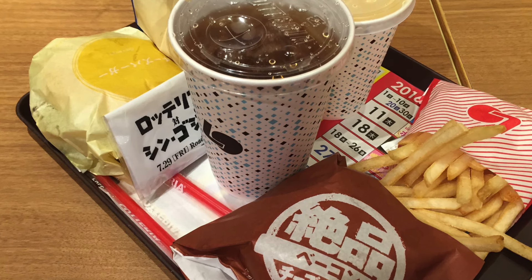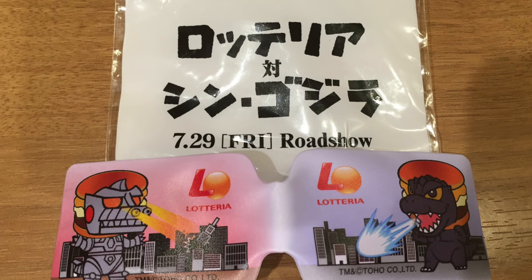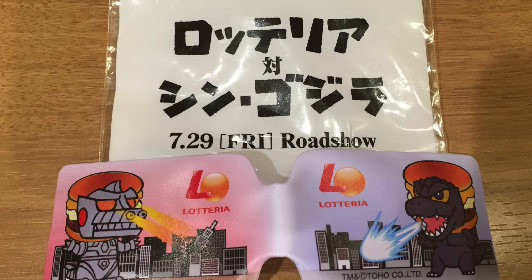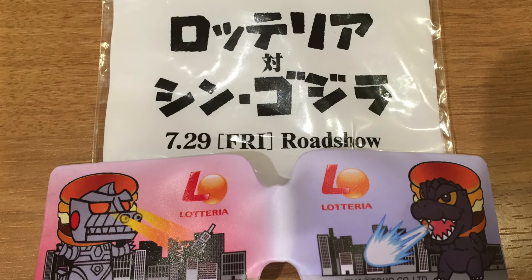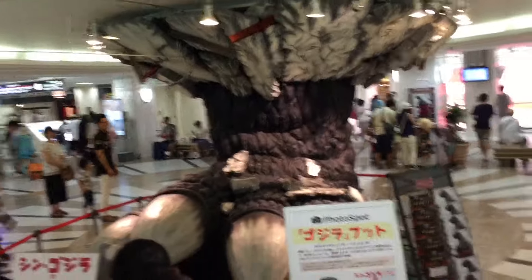As you can see, Luteria has a little promotion going on for Shin Godzilla. I got a free magnet when I got the burger set — they had some other giveaways too, but the magnet was the most useful one I thought.